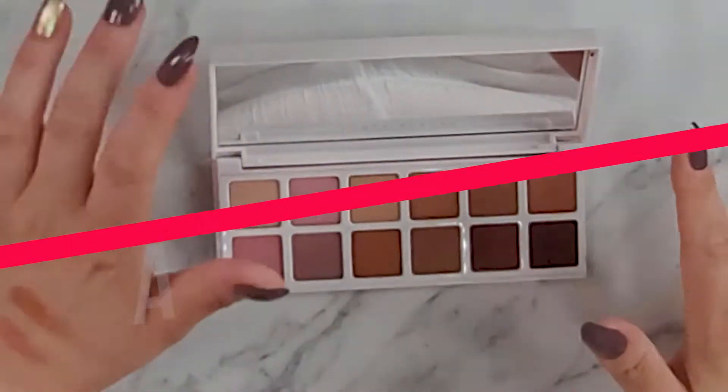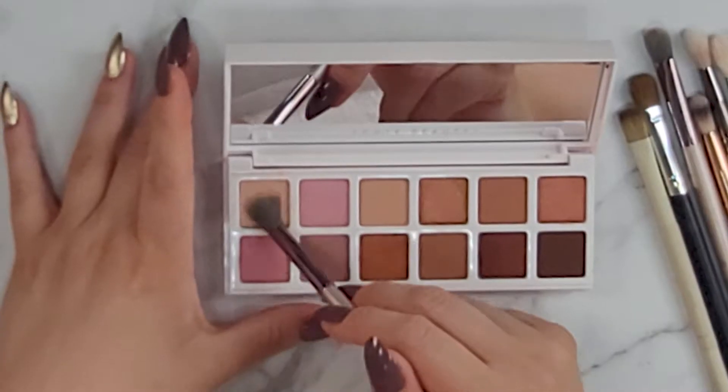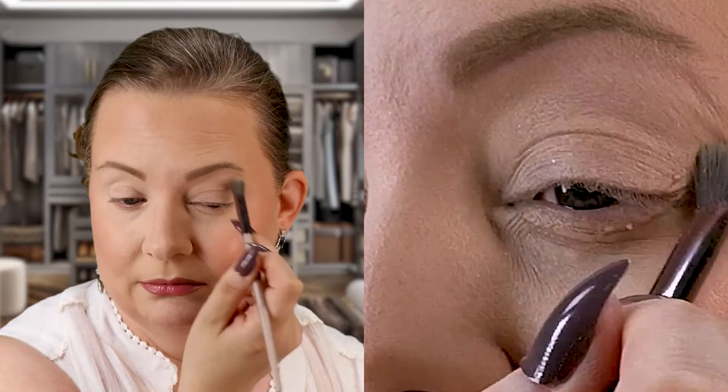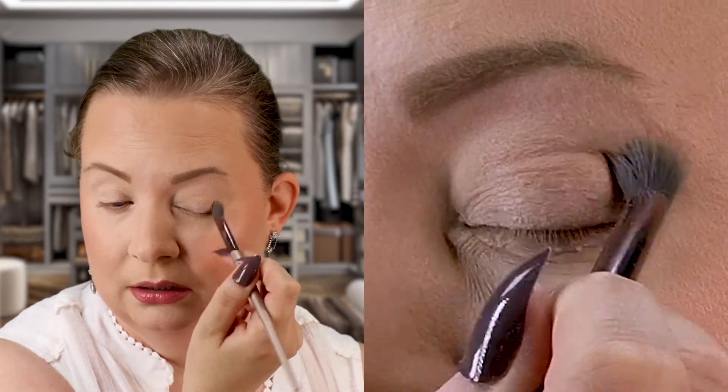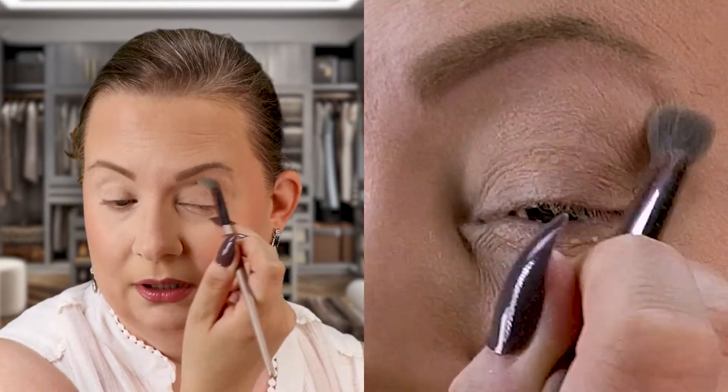As always, I'm going to do one eye look on each eye so you guys can see how the palette performs. Let me know in the comments which eye you love best! To start, I'm going in with a fluffy blending brush, picking up this transition color right here, tapping that off, and placing it in the crease. It's a beautiful shade, blending out perfectly — no fallout.